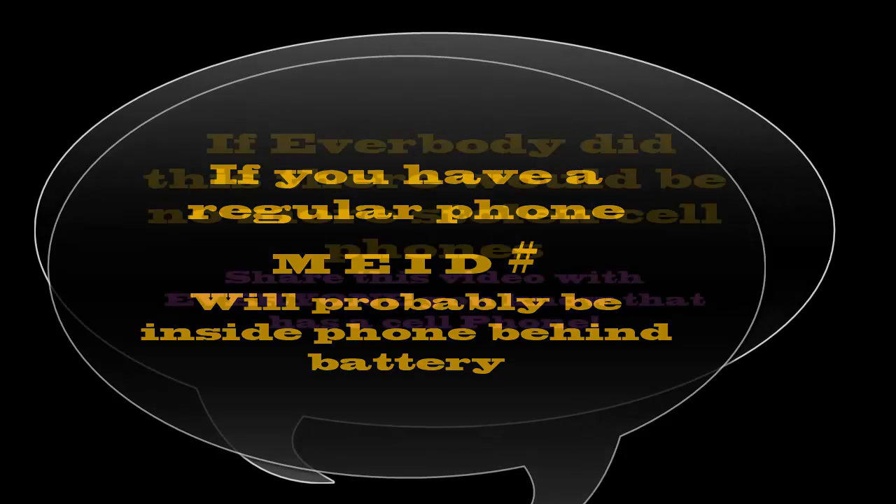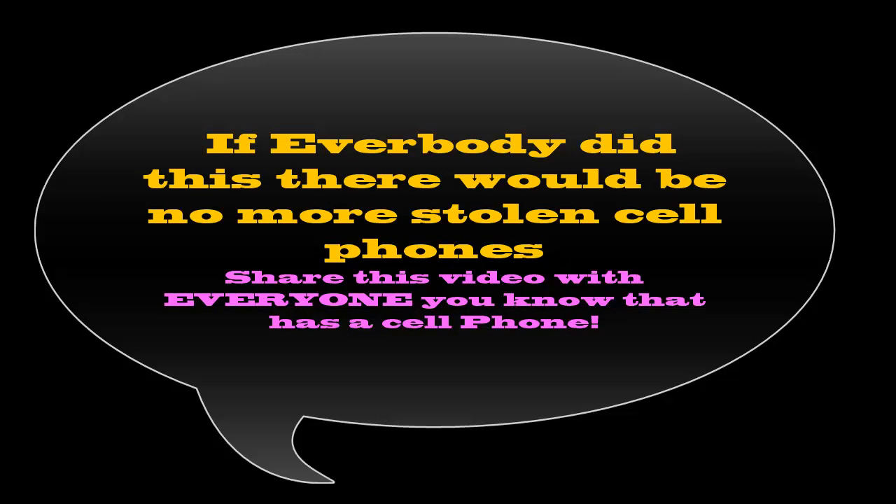If everybody did this, there would be no more stolen cell phones, because the idiots who steal them would have absolutely no use for them — they'd be rendered totally useless. So please pass this on to everybody you know who's got a cell phone, and you'll curtail the theft of cell phones. Hope this helps. God bless.